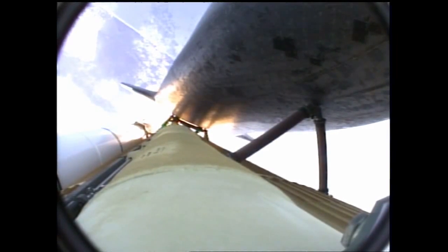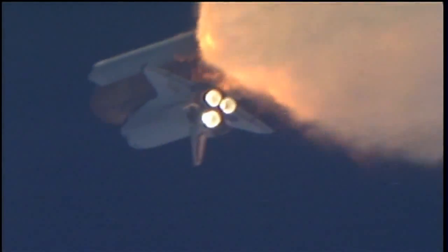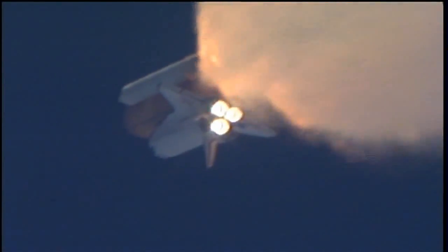One minute, 30 seconds into the flight, Atlantis 13 miles in altitude, 15 miles downrange, traveling almost 2,000 miles an hour. Three good auxiliary power units, three good fuel cells, three good main engines.